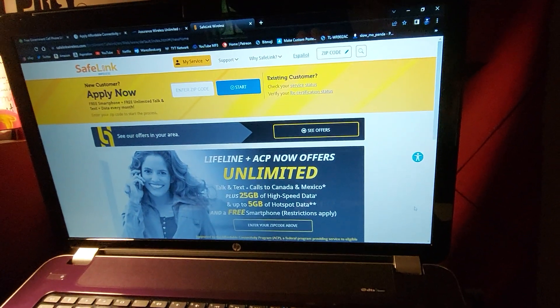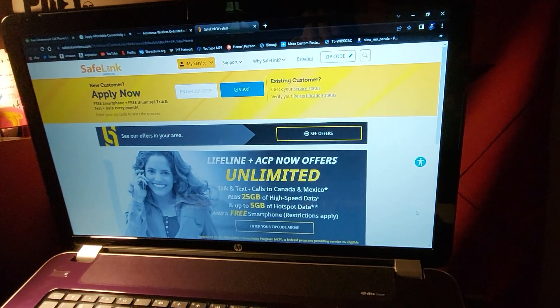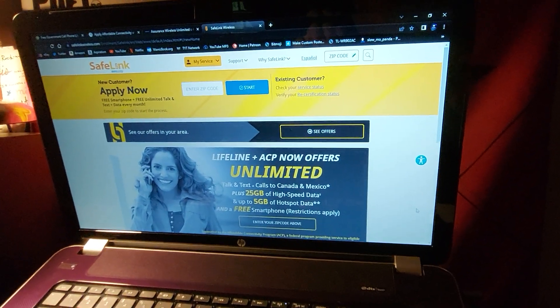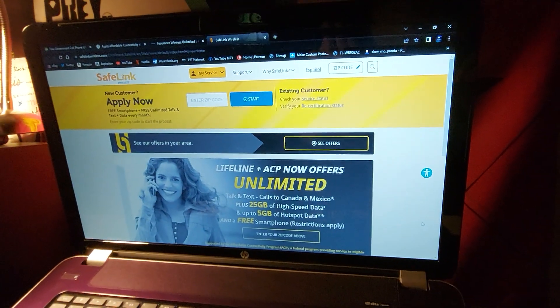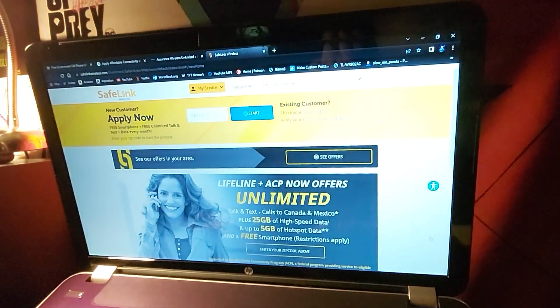Hey guys, it's Panda. I'm just going to do a quick little video on what I'm dealing with now. I'm having some financial stress as usual, and if I can drop the $55 a month phone bill, that would be a big help on my finances.